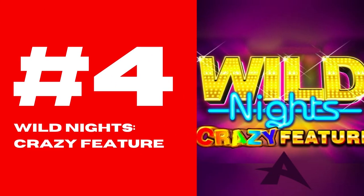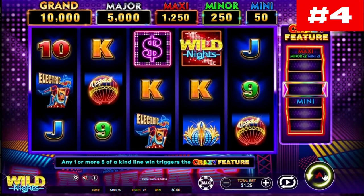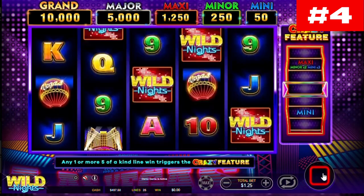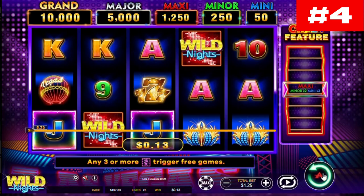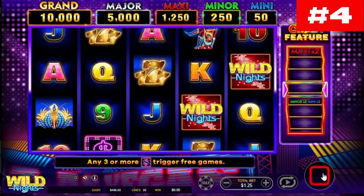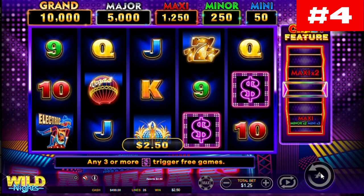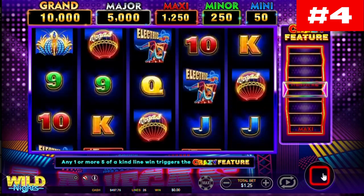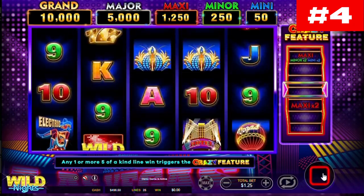Number 4: Wild Nights, Crazy Feature. Take a trip to Sin City with the latest slot from Ainsworth, Wild Nights Crazy Feature. It comes with 5 reels and 25 paylines, and is playable across all kinds of devices. The most noteworthy feature is the so-called crazy feature, which gives you the chance to win 1 out of 5 jackpots.